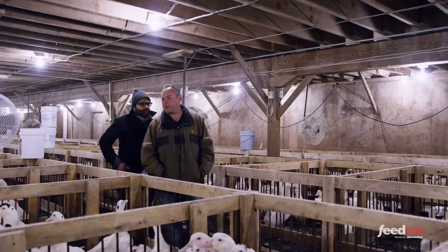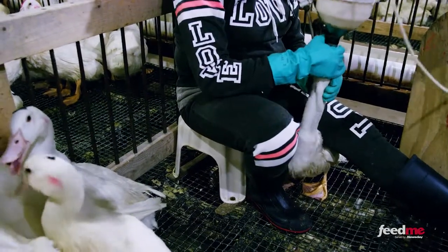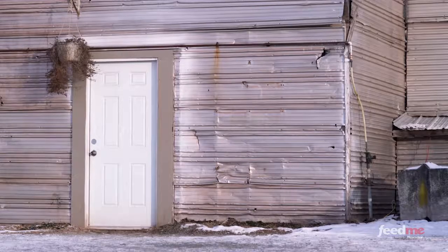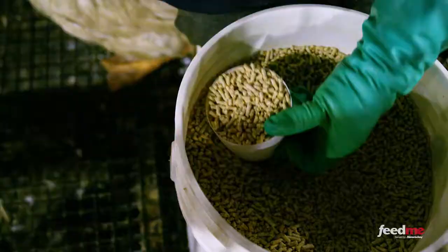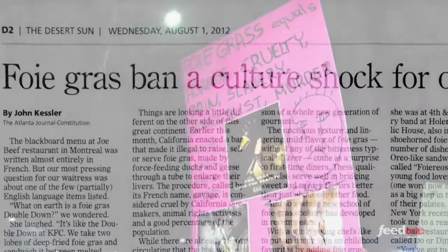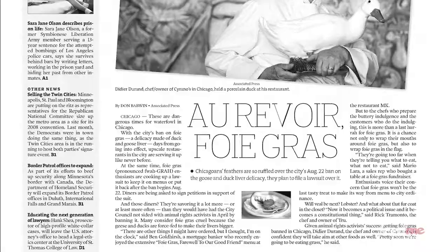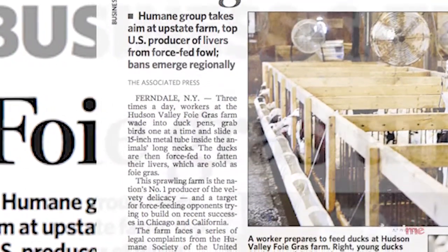After learning about the foie gras process, it was impossible not to talk about the controversy that surrounds it. Michael is confident in his company and the precautions they take to ensure the ducks are cared for, and he prides himself on transparency. Traditionally foie gras farms were very close quarters, but early on they made a departure — it's an open farm that anybody can visit and see for themselves. The issue really lives and dies by the gavage process, which is steeped in a misunderstanding of duck anatomy, migration behavior, and the fact that ducks gorge prior to migrating to enlarge their own livers.